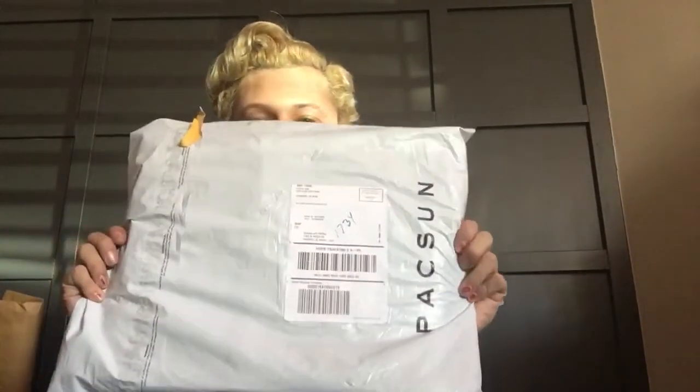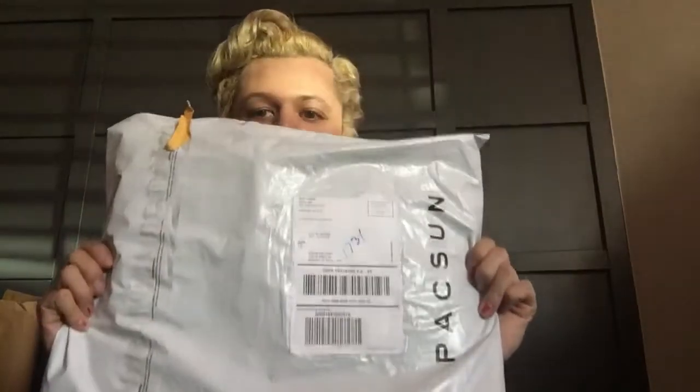Today I'm going to do another packaging video. I'm sorry if I'm focusing over here — it's because my face is over here but the camera is right there. I'm filming on a tablet, and it's by Paxson. One of my favorite logos and one of my favorite brands is in here.